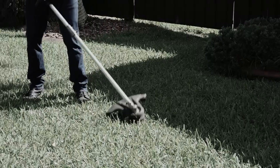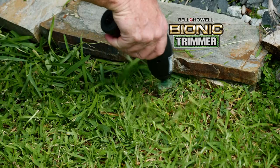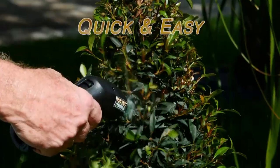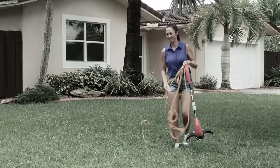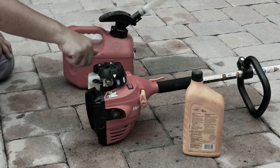Ordinary trimmers need this to load new line, but the Bionic Trimmer uses zip ties instead of line. Just tie them in and you're good to go. Amazing! It's fast, easy, and extremely efficient. No more struggling with trimmers. No more fighting with electrical extension cords. And no more messing around with oil and gas mixtures.